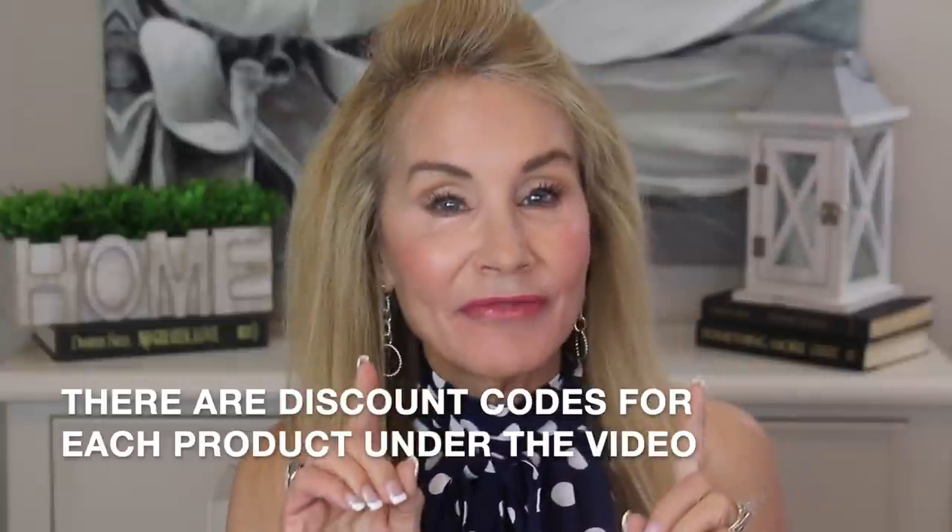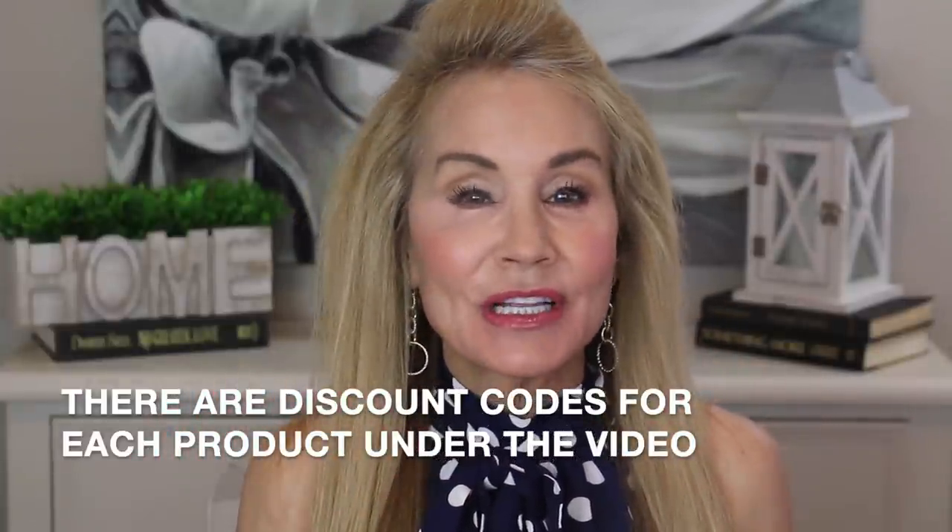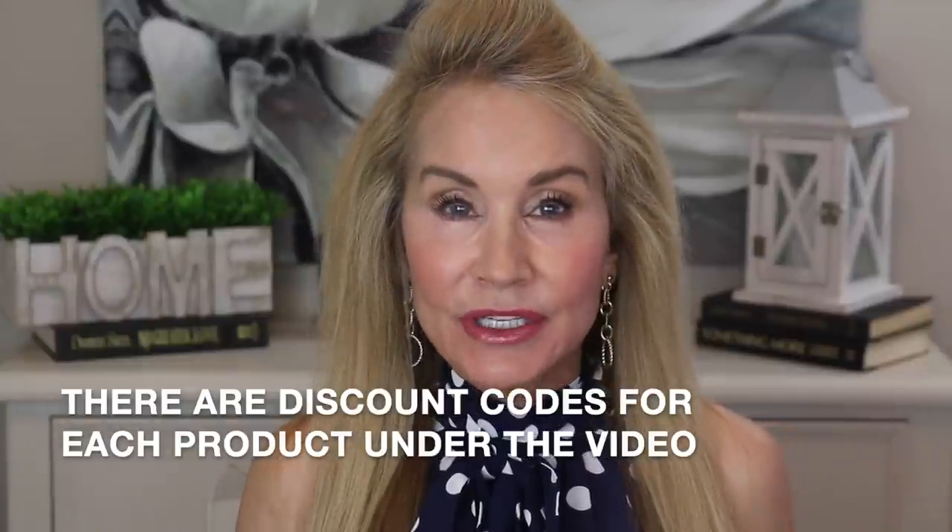Hi everybody, I'm Beth with 50 Plus Beauty, where women over 50 use great skincare, makeup, health, and fitness to look and feel our best. Today I'm very excited to bring you this video — it's one of my favorite topics ever: beauty tools that work. I've been obsessed with beauty devices lately. I used to think home beauty devices couldn't work, but increasingly I'm finding that not only do they work, some work extremely well. I'll be telling you the top six beauty devices I swear by.